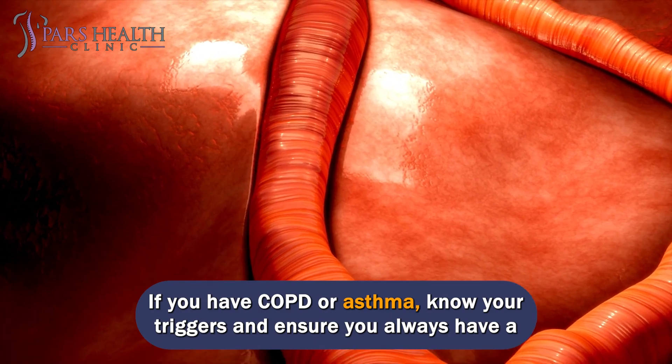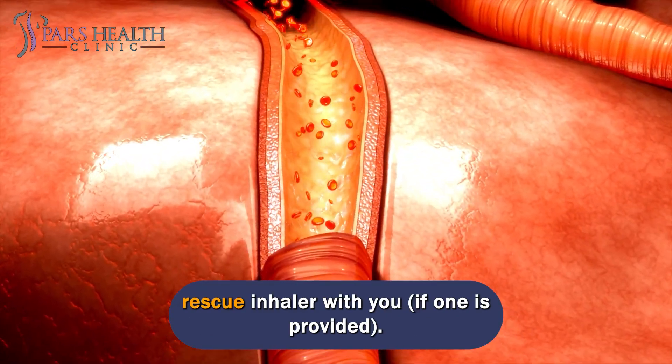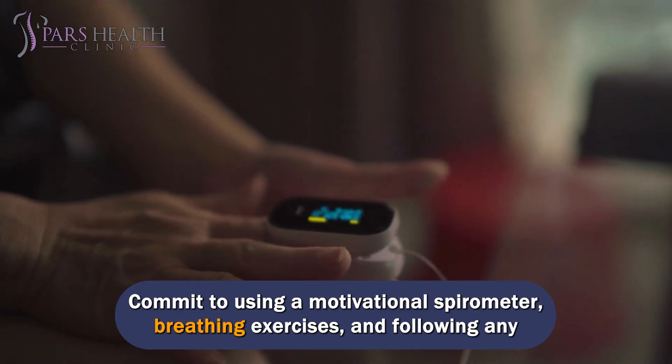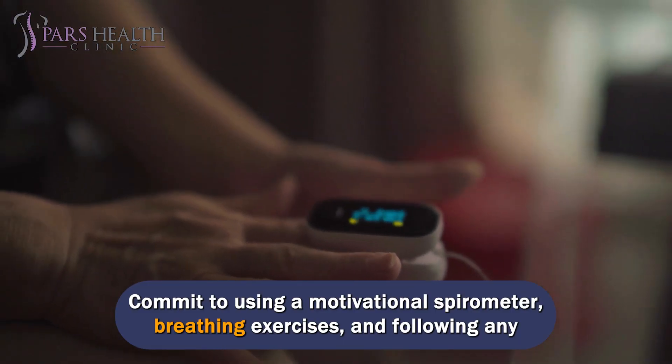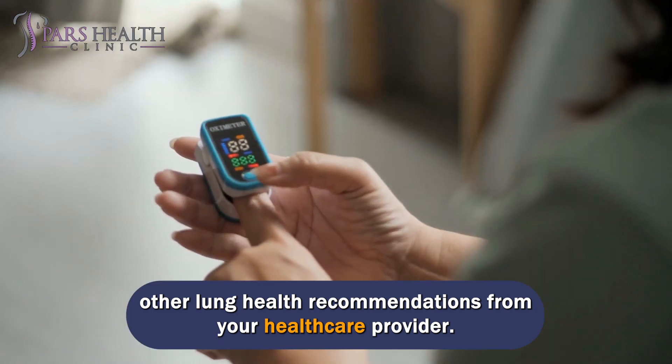If you have COPD or asthma, know your triggers and ensure you always have a rescue inhaler with you, if one is provided. Commit to using a motivational spirometer, breathing exercises, and following any other lung health recommendations from your healthcare provider.